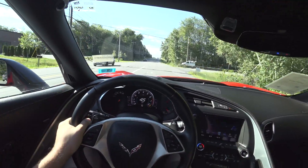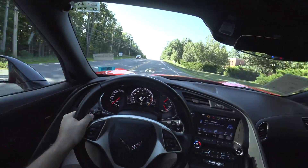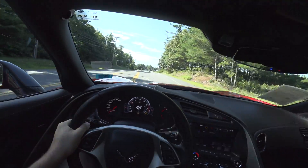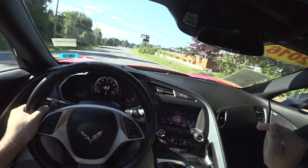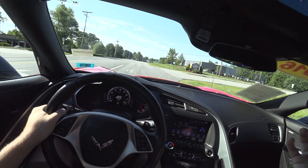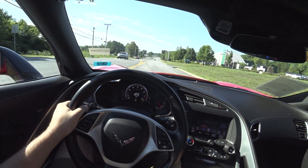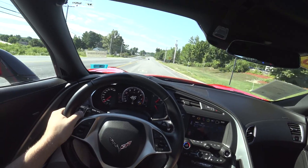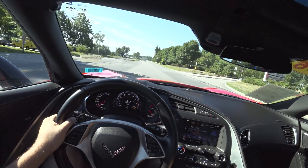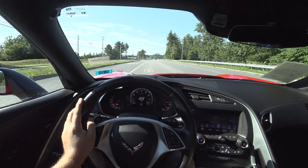Believe it or not, the first car I ever reviewed for my channel was a 2015 Corvette C7 manual. So it's kind of cool — that car was a non-Z51, and this car is a Z51. It's kind of cool to see a pleasing circularity to it. That was back in 2016, so it's been four years since I've driven that car, and I still feel right at home. The performance blows me away.